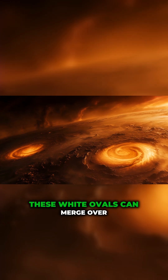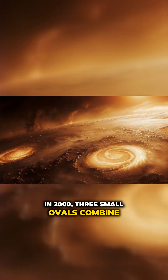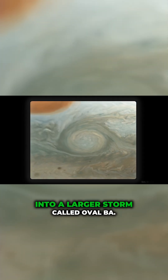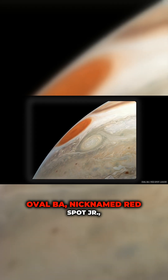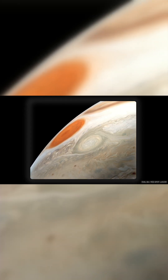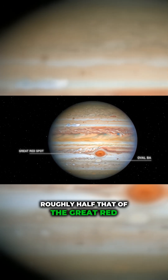These white ovals can merge over time. In 2000, three small ovals combined into a larger storm called Oval B.A. Oval B.A., nicknamed Red Spot Junior, later turned red and reached a size roughly half that of the Great Red Spot.